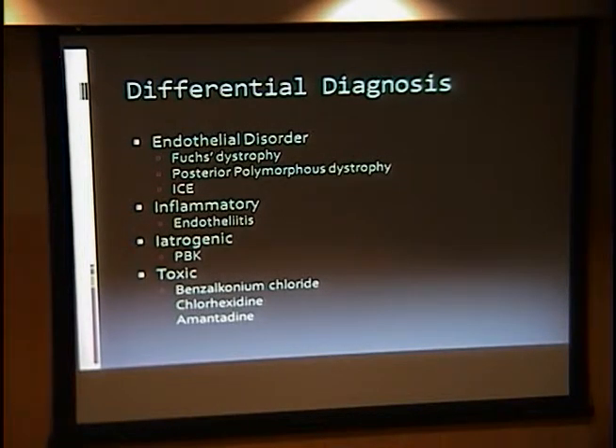In thinking about a patient with corneal edema, I put this slide in for the benefit of the residents. Among the primary things we see most often is Fuchs or any other endothelial disorder, including posterior polymorphous or iridocorneal endothelial syndromes. Other things to think about include inflammatory changes due to things like HSV. Other very frequent causes are iatrogenic from intraocular surgery, including pseudophakic or aphakic bullous keratopathy. There have also been several toxic etiologies identified: inadvertent benzalkonium chloride injection into the anterior chamber, use of chlorhexidine as a prep in place of betadine, and amantadine — which is what we're focusing on today.